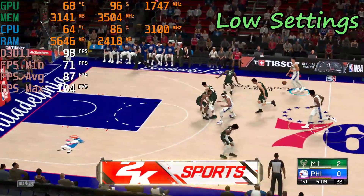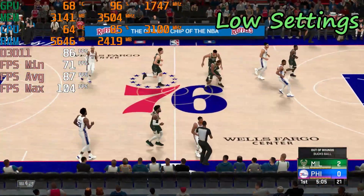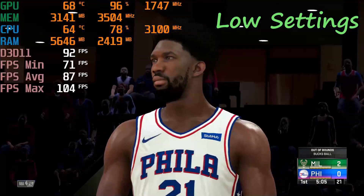This is what Bledsoe loves doing — penetrating, probing, finding his way, looking to get close to the bucket. That's when he's at his best.